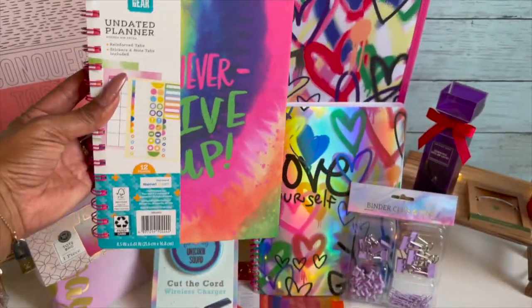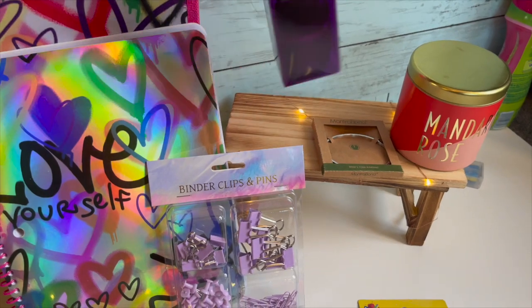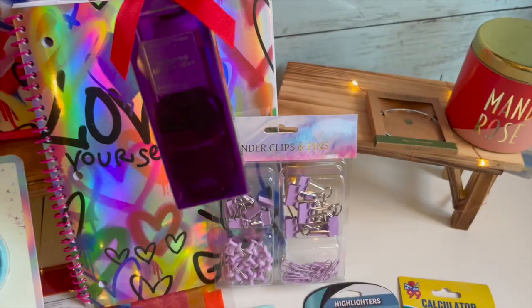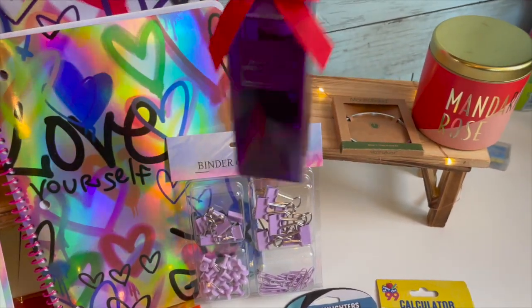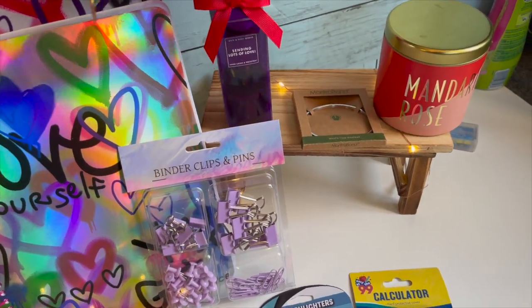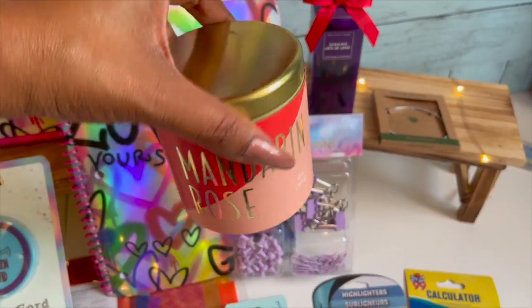I am including this 'Ascending Lots of Love' set by Bath & Body Works — inside is a hand sanitizer and a lotion. You can put this in your purse. Everybody needs hand sanitizer available to them, and the little lotion smells really, really good. I got this at Bath & Body Works.